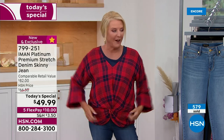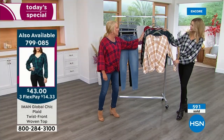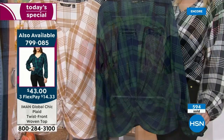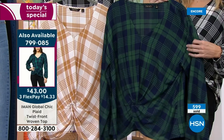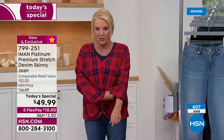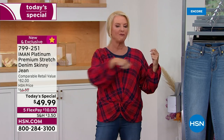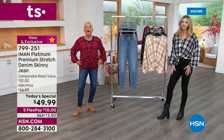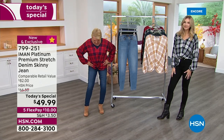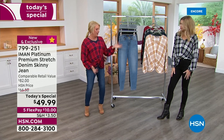Let's talk about the matching plaid top — we have four colors: the Camel, Kate's got the Black, I'm wearing the Red, and there's also a Green and Navy. A couple hundred have already been pre-ordered. We'll tell you all about it in just a couple of minutes. The sleeves are adorable, the plaid is so much fun, and it's actually quite wearable even before the deep fall season.